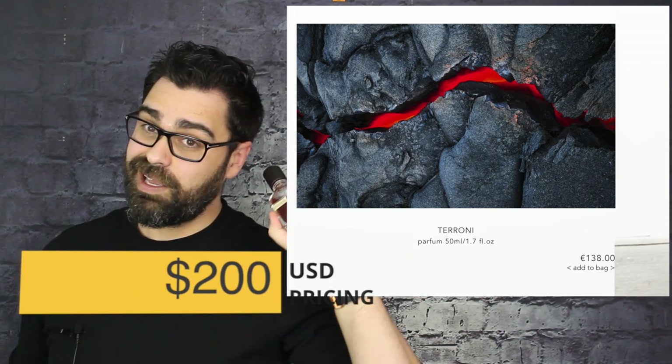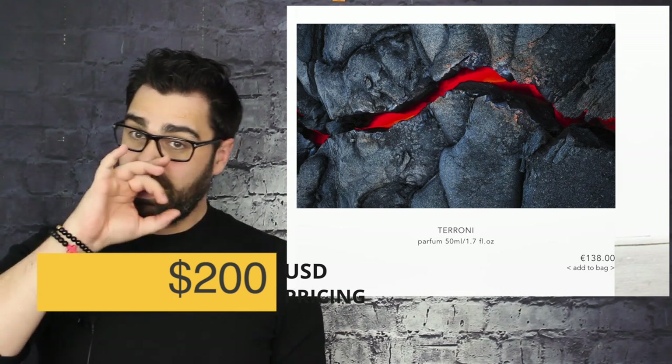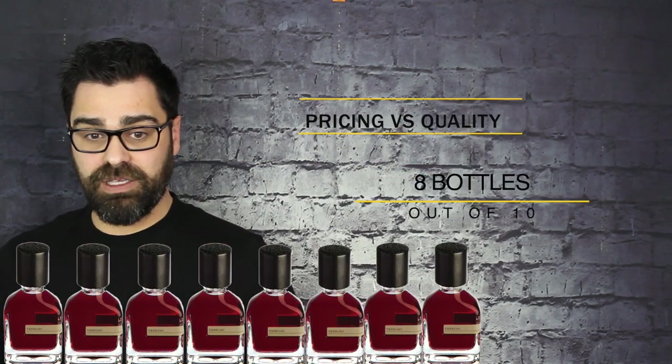Chapter Four — value. With niche fragrances, value is super important. The only bottle size available is 1.7 ounces, priced at $200 USD — a pricey little devil. However, compared to the Naso Mato line, you're getting more juice for your buck. It is not discontinued and is readily available. For pricing versus quality, I give it 8 bottles out of 10 — you get more milliliters from Galtieri here than from his Naso Mato line, so it's a really good deal.